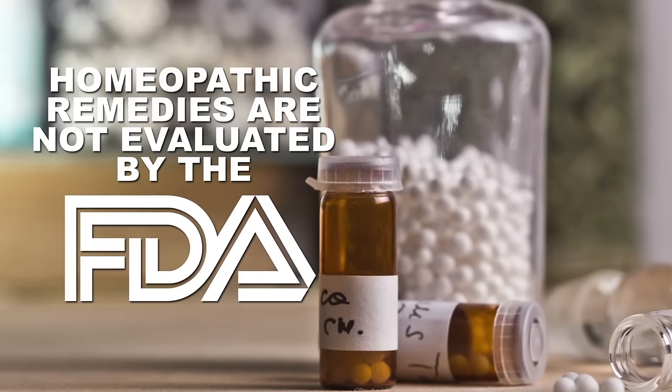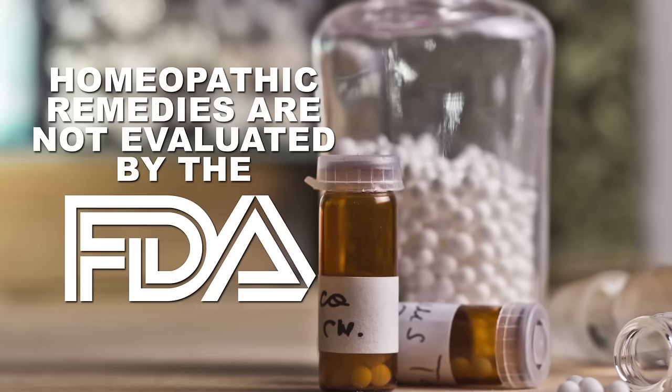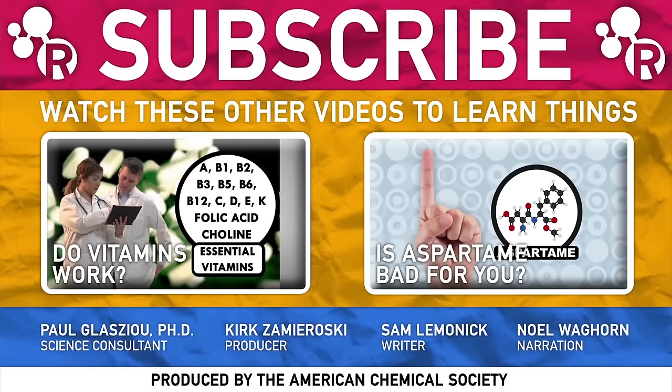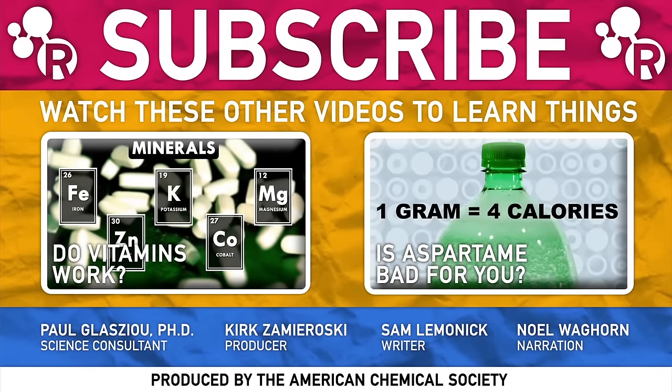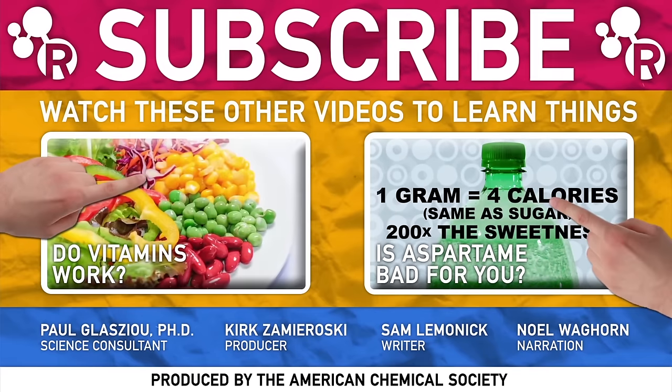Remember, homeopathic remedies are not evaluated by the Food and Drug Administration — although that might change. For now, it's probably best not to cure whatever ails you with homeopathy. If you're still curious about alternative treatment options, you should talk to a medical doctor.